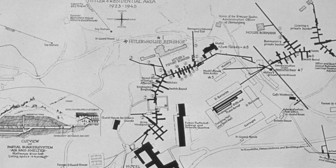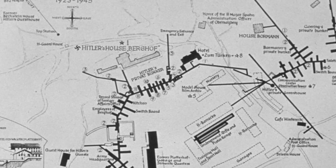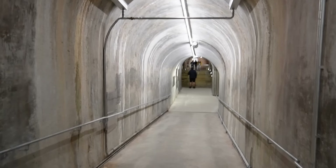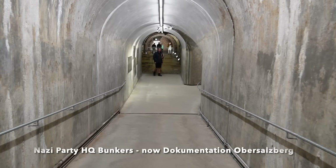The extensive tunnel system was constructed to provide Hitler, his girlfriend Eva Braun, his personal staff and his bodyguards with a comfortable refuge in the event of an Allied bombing attack, or some sort of parachute or commando attack on Hitler's village.